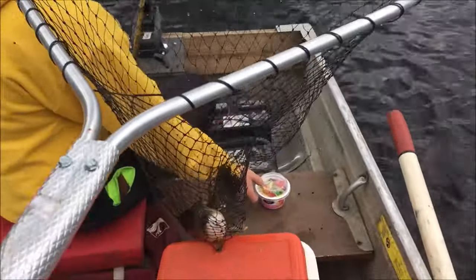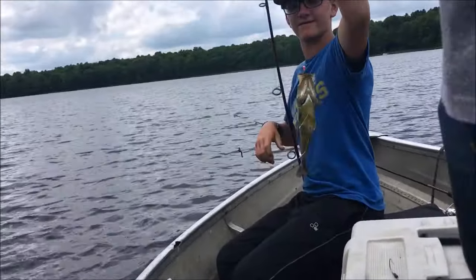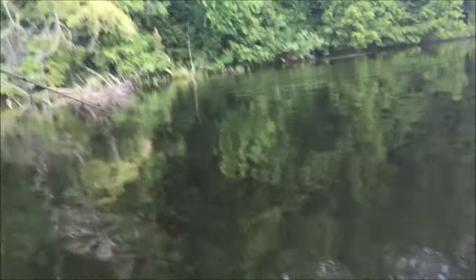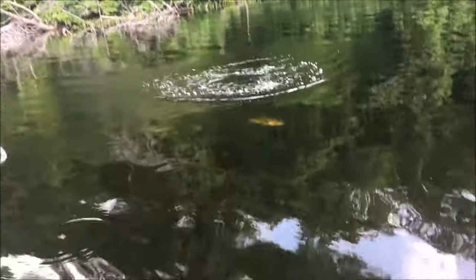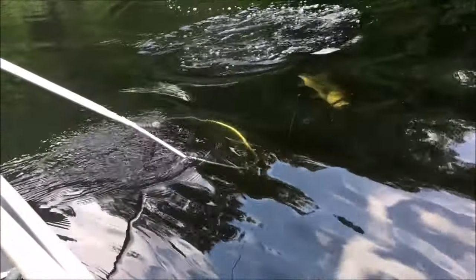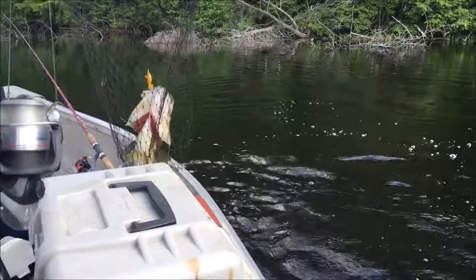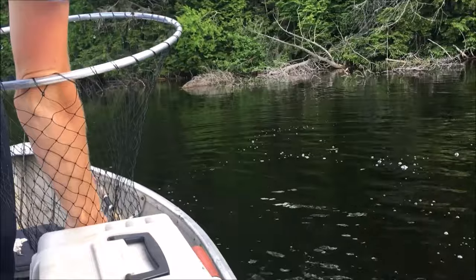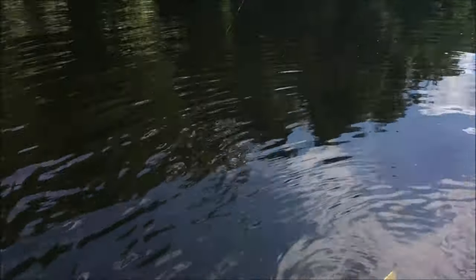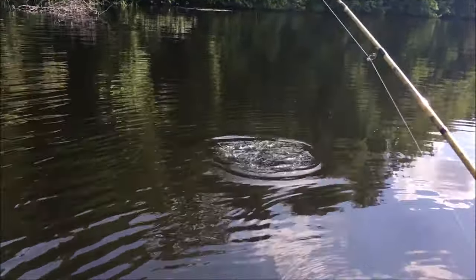Shut up Gage, might be a contender. Trent just got a little rock bass here. Gage got a bass on — pretty decent, nice largemouth. That is an upgrade. Apparently another bass here — yay, Aaron, come on!